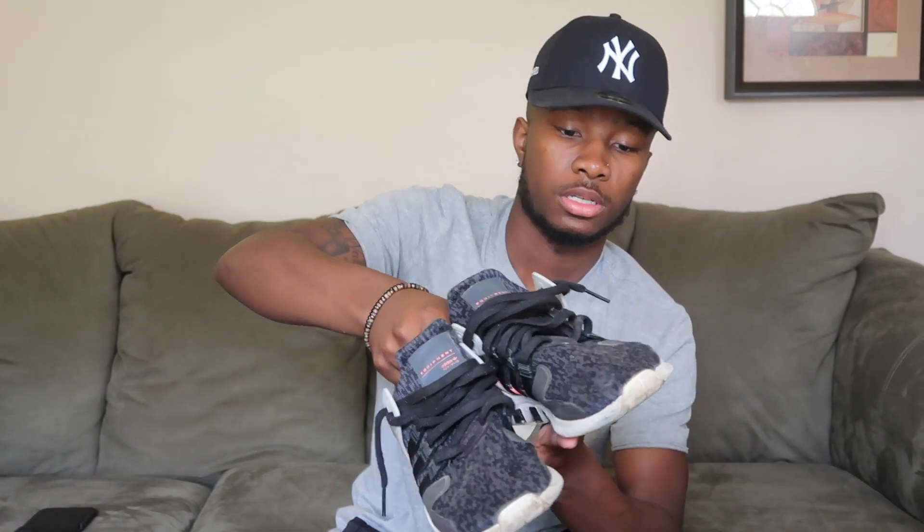Moving on to Adidas — these are the Superstars. When I first got these I always rocked them. They're nice, definitely good for putting together a fit. Then these are the Adidas Equipments. They're real comfy, nice shoes to work out or jog in — real light. These are my go-to when I'm working out.